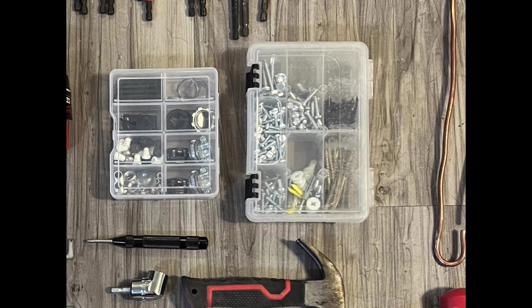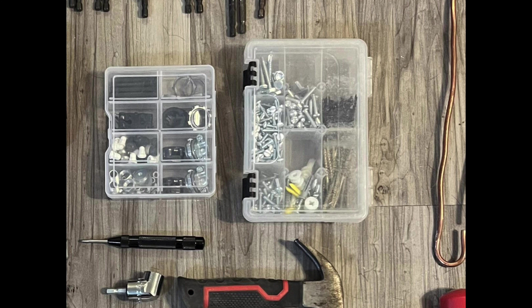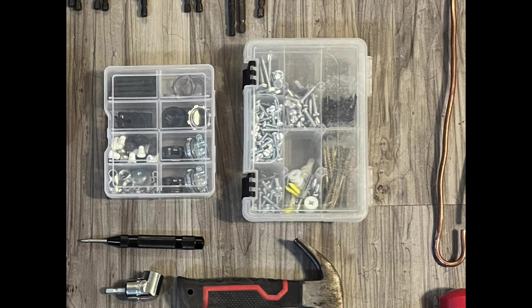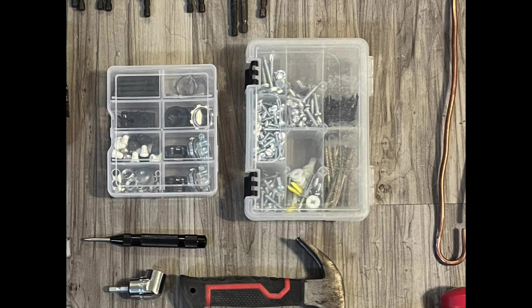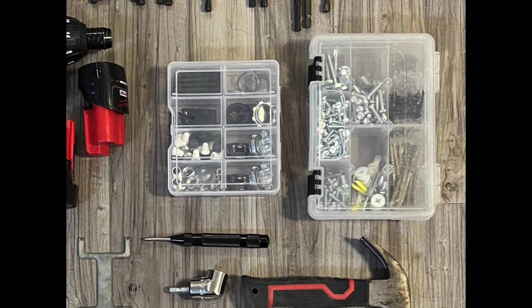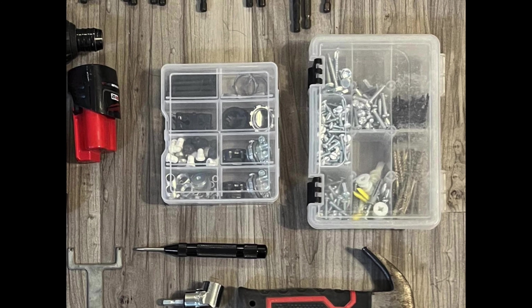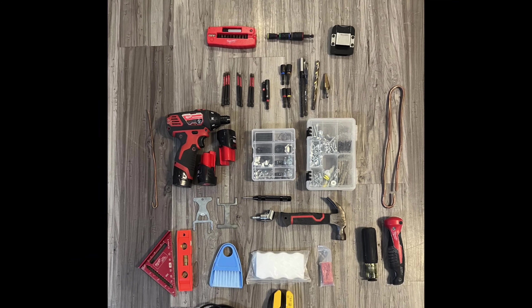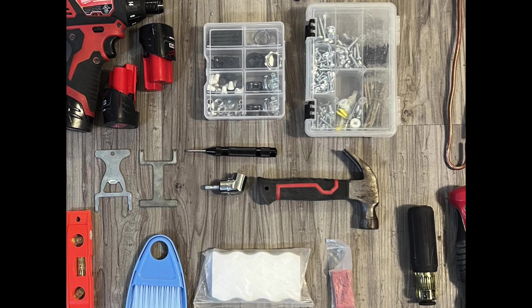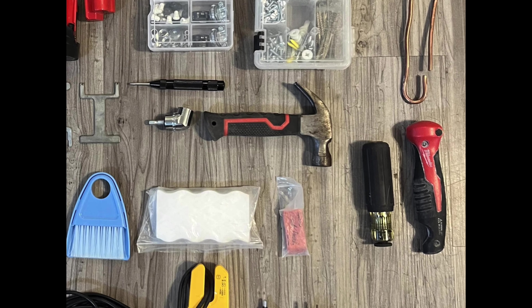He's got a Klein screwdriver — I think that's the outer style, not the pass-through. That pass-through one I have a video for — they've quit carrying it at Home Depot, and I've had several comments asking where to get it. You cannot find it anywhere on the internet. I don't know if they've discontinued it; I have mine and it's a pretty useful tool, but if anybody knows what happened to it, comment below.